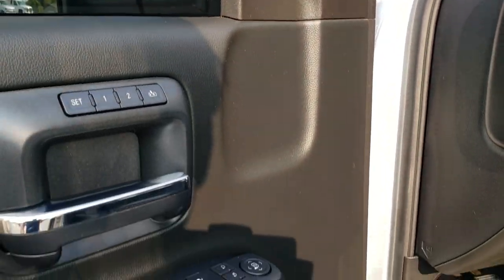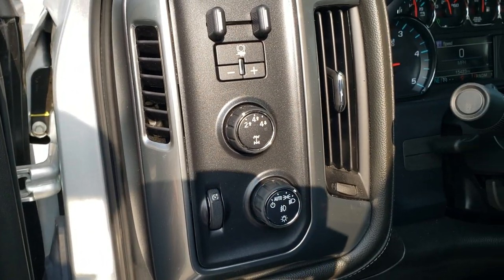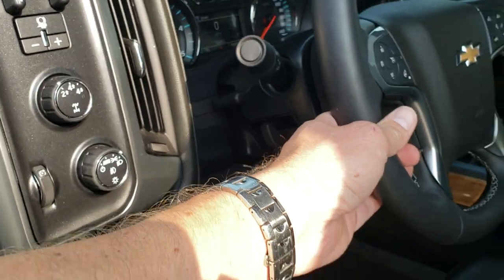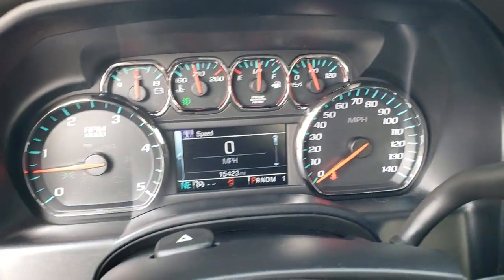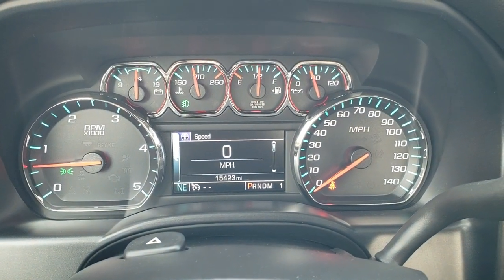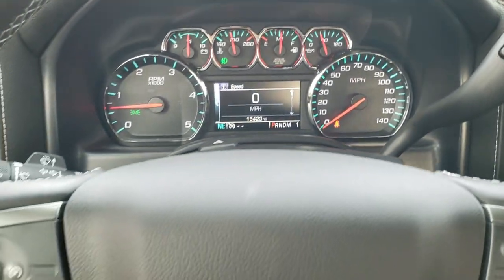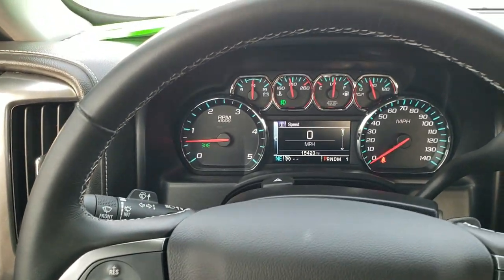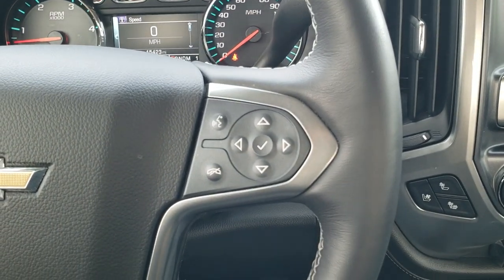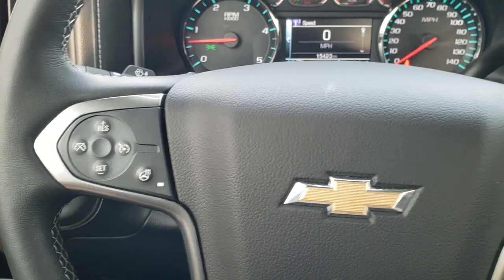You get a memory driver's seat as well as a Bose sound system, auto headlamps, turn dial four wheel drive, factory brake control, and tilt and telescopic steering wheel. As we hop inside the truck, you can see that this one has only 15,423 miles. The instrument cluster is very nice and clean. It comes with the heated leather wrap steering wheel, Bluetooth and information center controls on the right, cruise controls and heated steering wheel controls on the left.